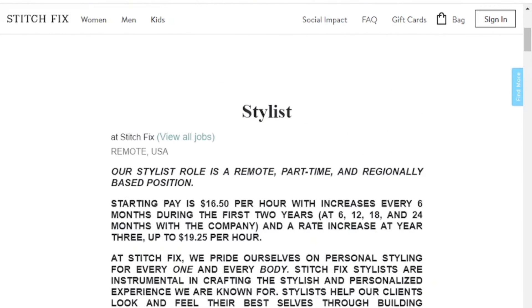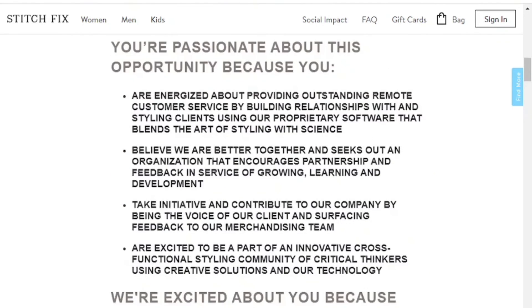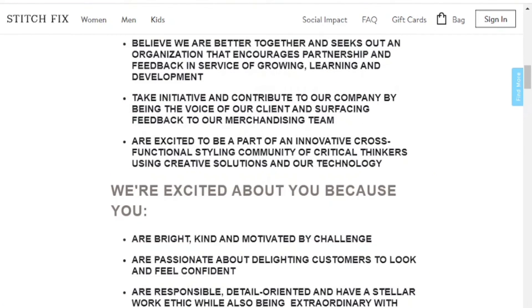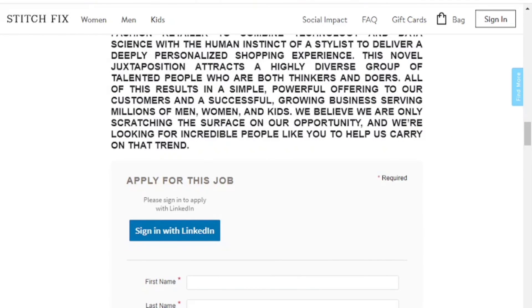This position pays $16.50 per hour with increases every six months during the first two years, giving you the ability to make up to $19.25 per hour. This will be a fun and exciting opportunity for fashionistas, people who love shopping, thrifting, and putting old things with new things. If you're interested, click the link below and let us know how it works out. Thank you for tuning in — please like, comment, subscribe, and hit the notification bell so you don't miss a job opportunity. Until next time, boss is out.